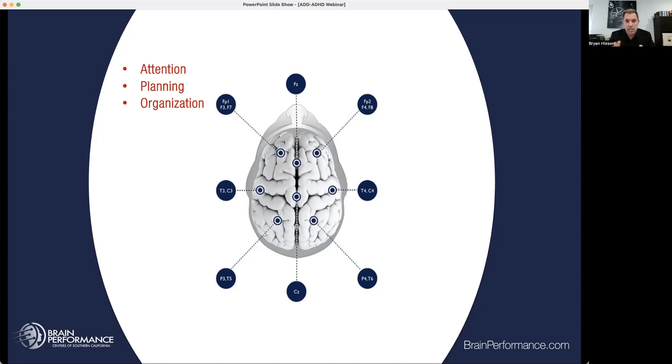We have to understand the physiology that is causing the symptoms, just like that orthopedic surgeon would say you have a herniated disc between L3 and L4 causing your pain — because we fix the disc, we fix the pain. Same thing with attention deficit: we need to understand what is the physiology causing it. Let's start with a quick overview of the regions of the brain as they pertain to attention. This left prefrontal area is mainly attention, planning, and organization.